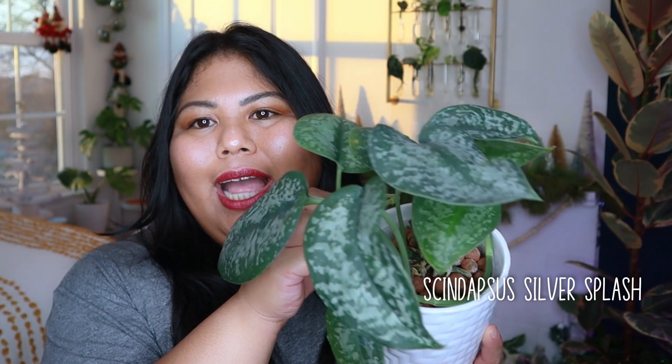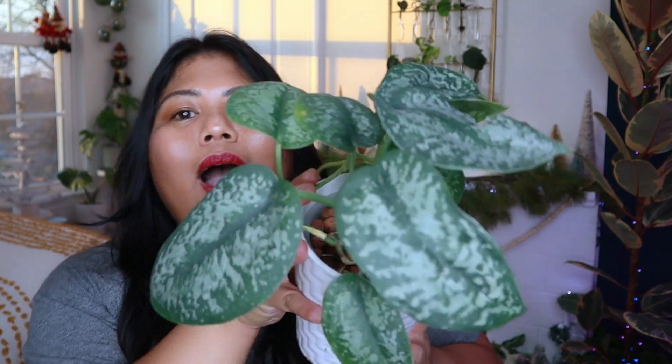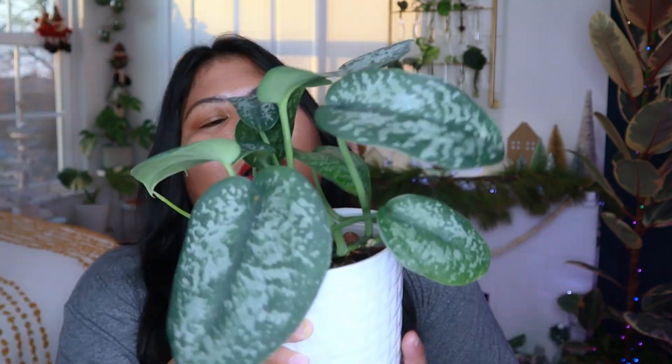And number 10 is the Scindapsus silver splash. I'm really proud of this one because I grew it from a single leaf cutting and now it looks like this. The leaves that have grown are really large. This is one of the plants that has been doing well in LECA — it's been in LECA for over a year and still hasn't produced root rot, knock on wood. It's in my Ikea greenhouse cabinet. I'm okay with it not growing as fast since it's a bit of a slow grower, though that might also be because I like to prune it a lot.